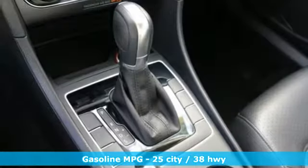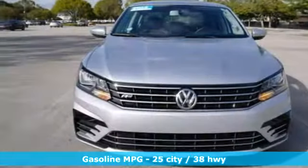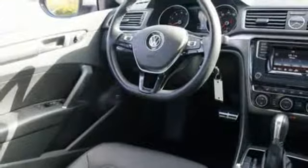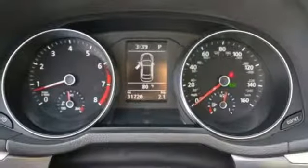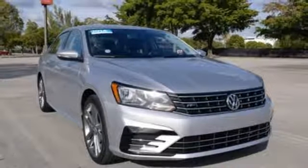Streaming audio, wireless phone connectivity, dual-zone climate control, three 12-volt power outlets, front heated bucket seats, turbo inline four-cylinder engine, aluminum wheels, gas pressurized shocks, and power heated mirrors. Enjoy every drive in a Volkswagen.